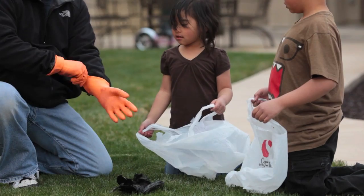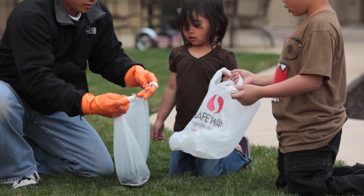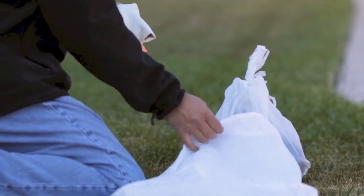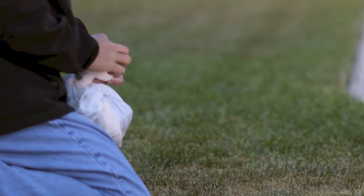If your bird is suitable for testing, the operator will ask you to double bag it and will arrange a pickup. Use gloves or an inverted plastic bag to pick up the bird. Your risk of contracting West Nile Virus from a dead bird or squirrel is low to non-existent, but it's best to be cautious around all dead animals.